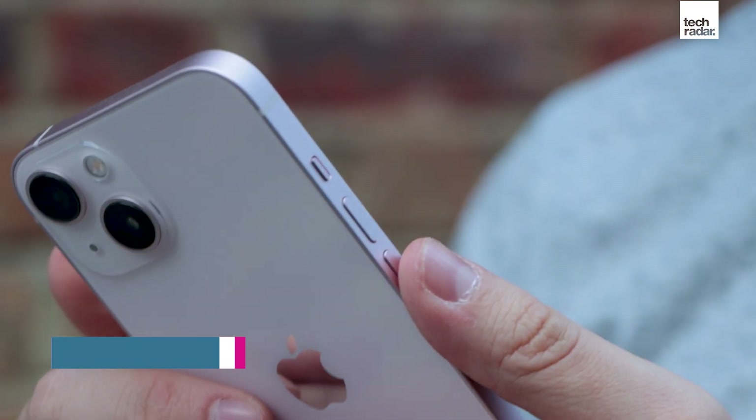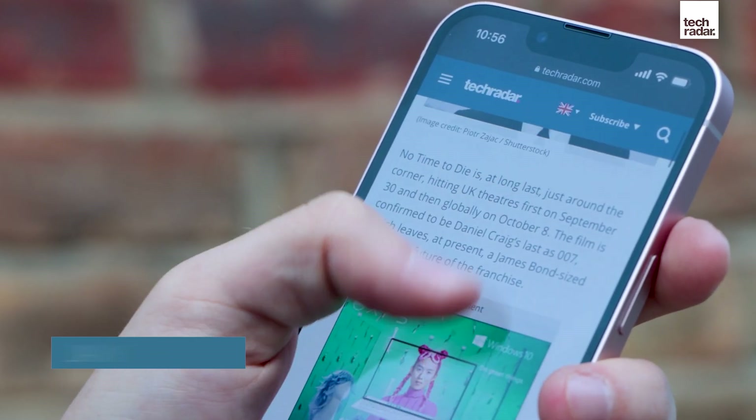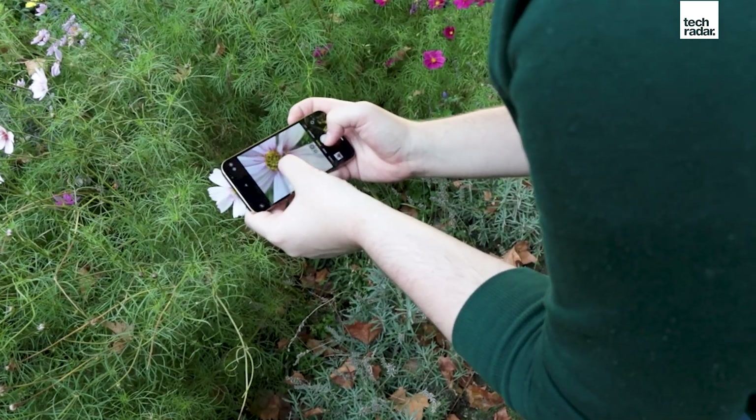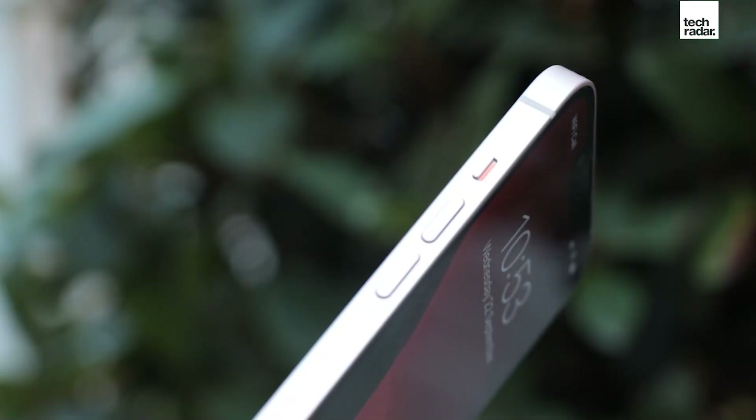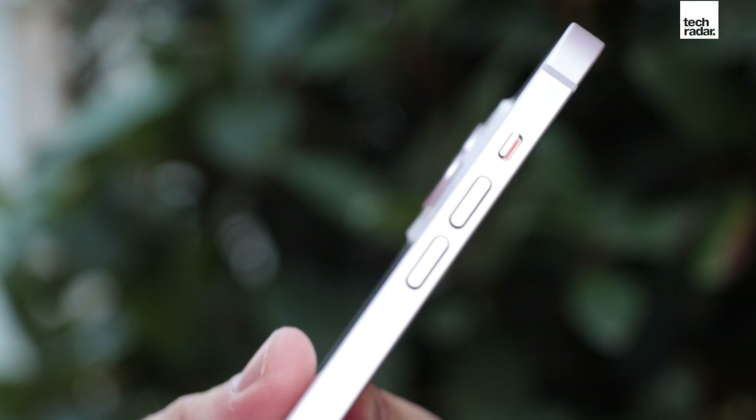If you own an iPhone 12, this is unlikely to be your next phone, but if you own an older iPhone such as an iPhone XR or an iPhone XS, this could be your next handset. On paper, you'd be hard-pressed to find a reason why Apple didn't call this the iPhone 12S.